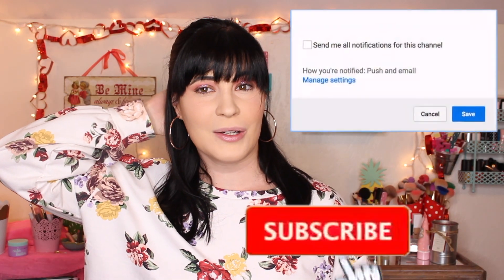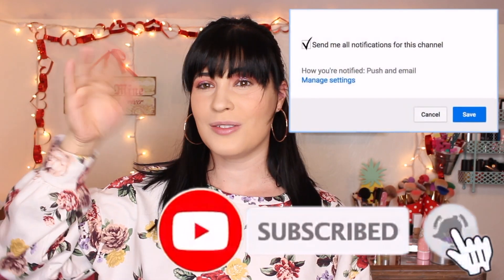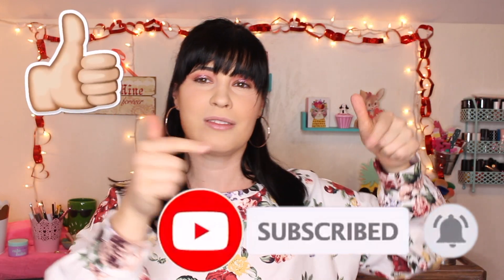Hi y'all, welcome back to the channel! Today is going to be a haul video of some things I picked up when my mom and I went shopping — probably three or four weeks ago. I've been so engulfed with other videos that I hadn't gotten around to filming this one. Don't forget before you click off to hit that thumbs up button, subscribe, and hit the bell!